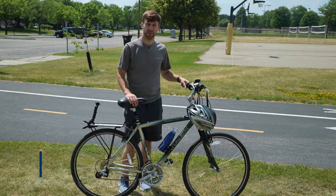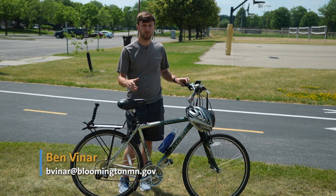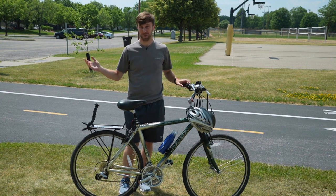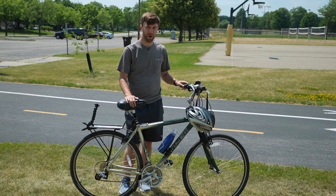Bloomington has many great places to visit, from the Mall of America to some excellent parks to a number of local businesses and everything in between. And a great way to see them all while getting some exercise outdoors is on two wheels. Let's discover Bloomington by bike.